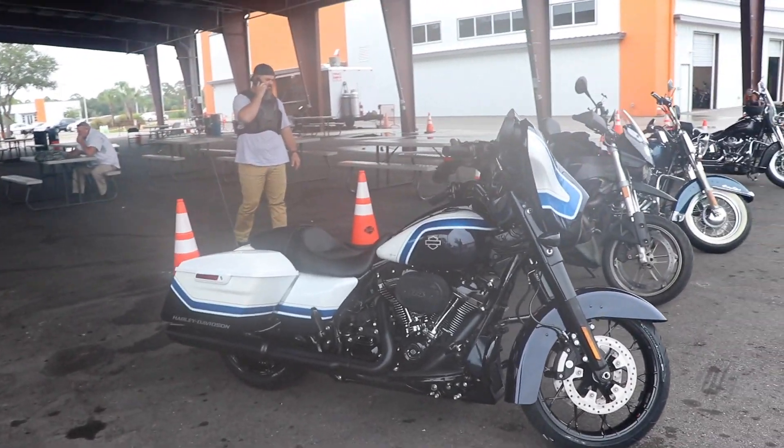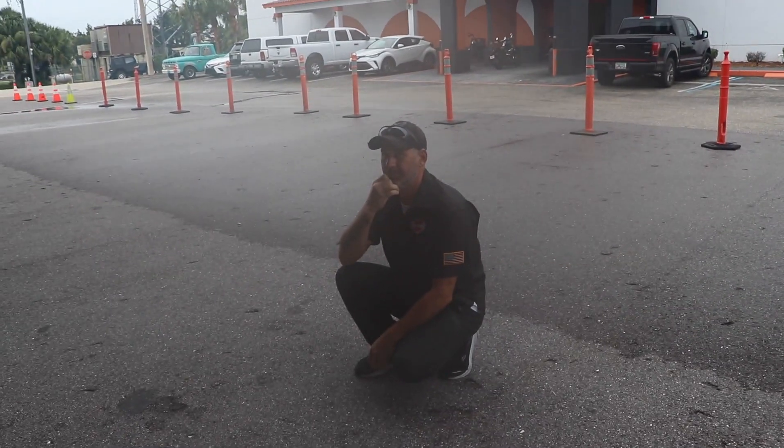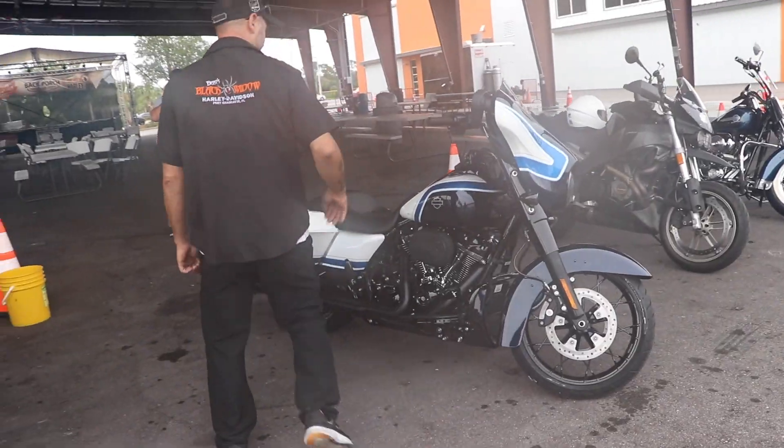All right, so in the middle of this, the bike's sold. The lady wants her bike, Jesse's going to take it to get it gassed up, and I guess I'll get you riding away.